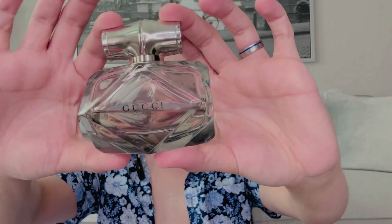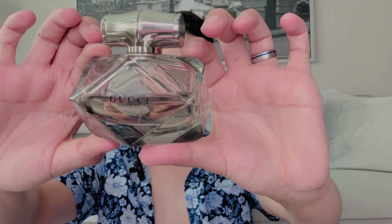This fragrance wears fairly poorly — you're going to get maybe three hours, and that's not very good. You can usually get five to six hours on a natural perfume, and synthetic fragrances typically last eight to ten hours, so this one has very poor longevity. That's probably due to the fact it was originally launched and marketed through Coty.